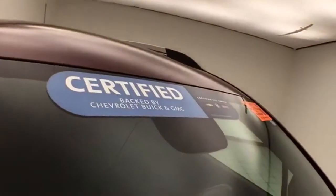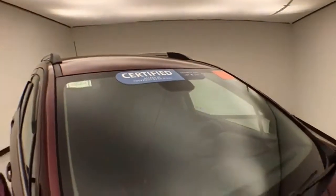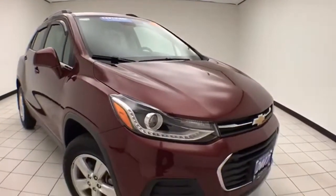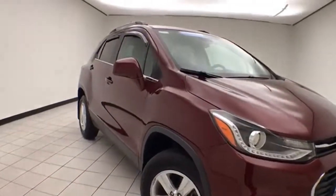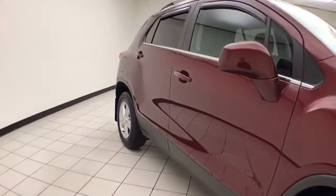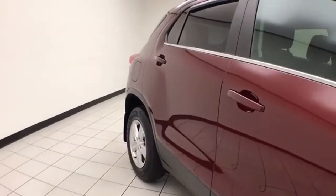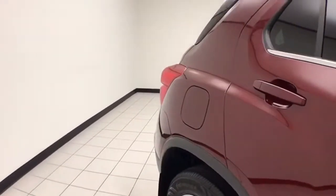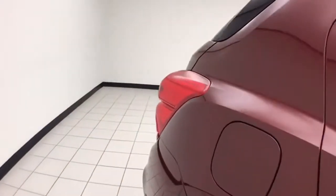To be GM certified, a vehicle goes through a very strict 172-point inspection, giving you the balance of a three or 36,000 mile bumper to bumper and a six year 100,000 mile powertrain warranty. You also receive an additional 12 month 12,000 mile bumper to bumper warranty, along with two years or 24,000 miles of scheduled maintenance.